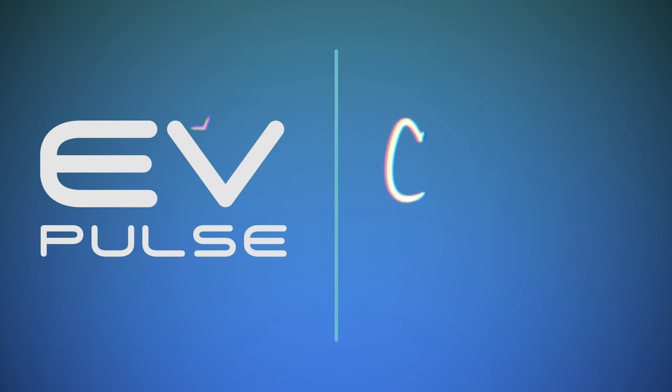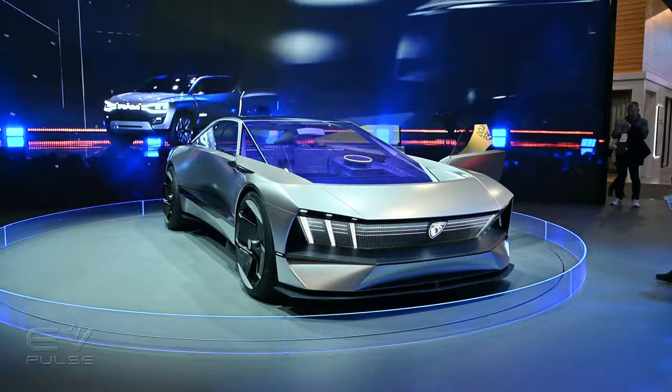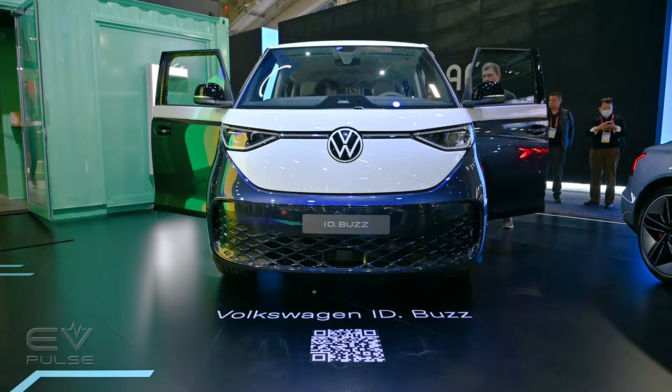We found five future technologies that improve electric vehicle range, and they are coming your way next. For car buyers considering an EV, range is always a nagging problem. But many companies are working to solve this issue, and here's the first innovative technology we found at CES 2023.